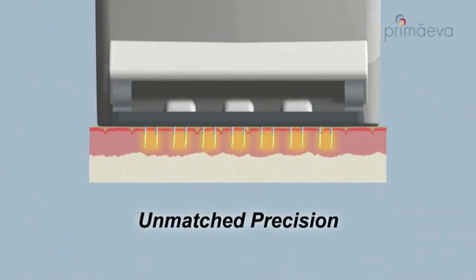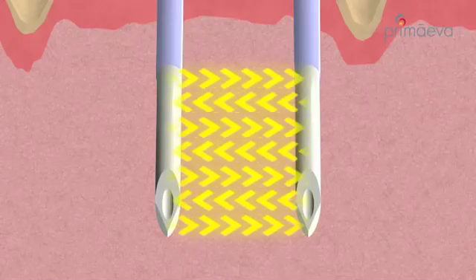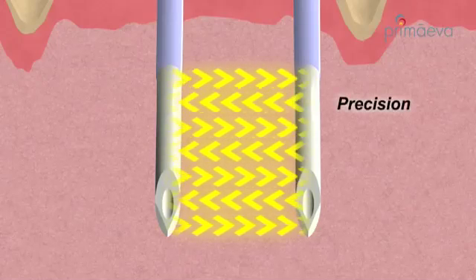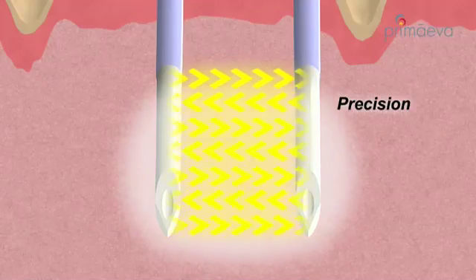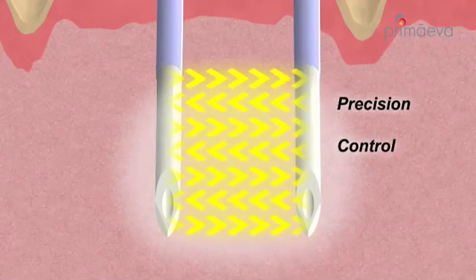First, the sensors measure tissue impedance to verify proper electrode placement. Bipolar RF energy is then delivered between the electrode pairs, creating controlled fractional treatment zones. During energy delivery, tissue temperature and impedance are actively monitored and used to control the treatment.